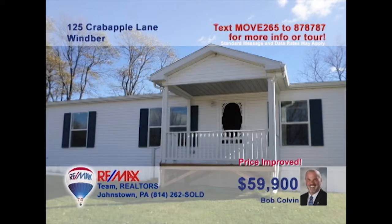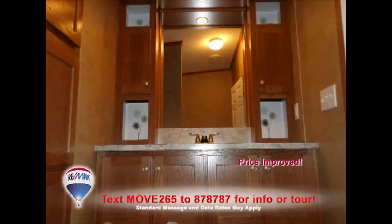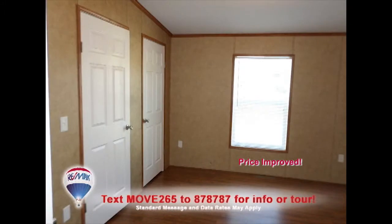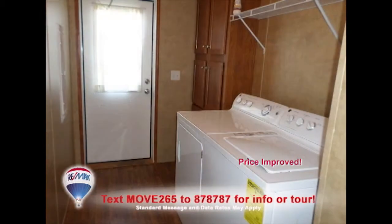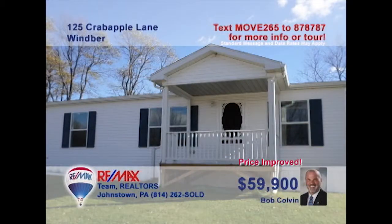Bob Colvin, listing agent for the Bob Colvin team, presents this move-in-ready Winber home that you must see. This well-maintained home includes laminate wood floors throughout and large sun-filled windows for natural lighting. The kitchen offers oak cabinets, and you're sure to enjoy the convenience of the laundry room. Plenty of living space and storage areas too. See it all with a Bob Colvin team buyer agent.